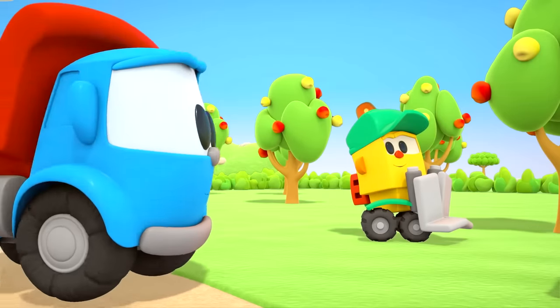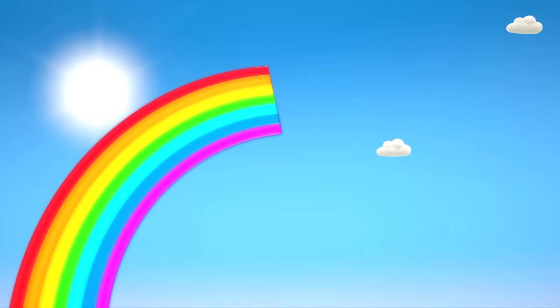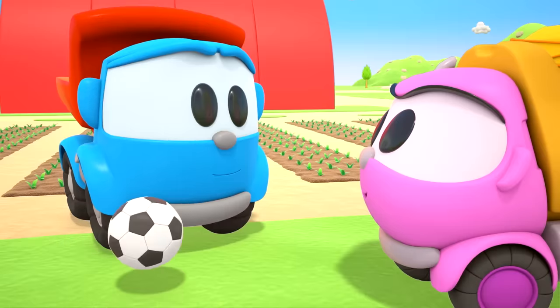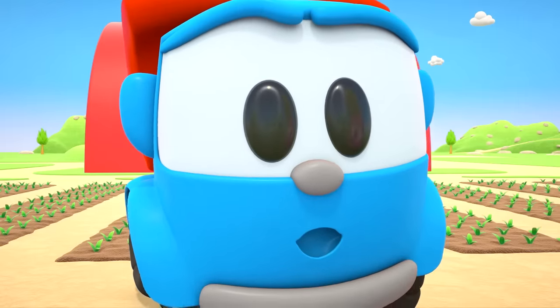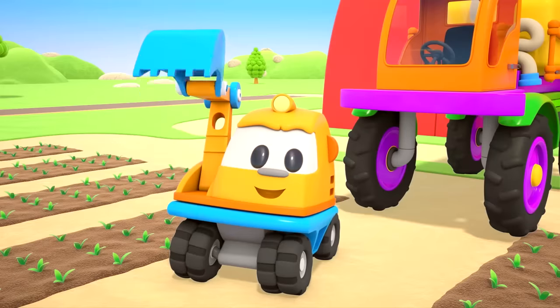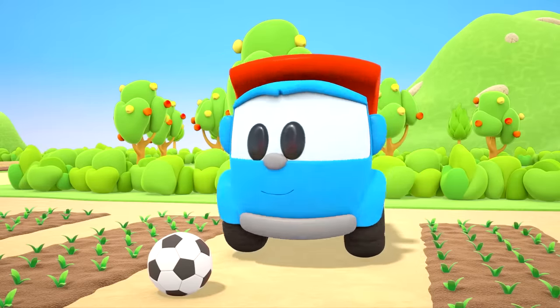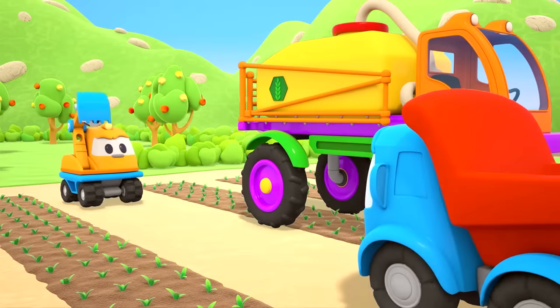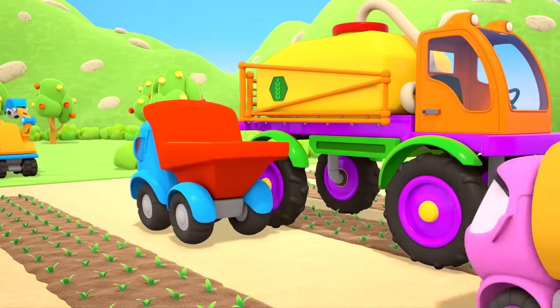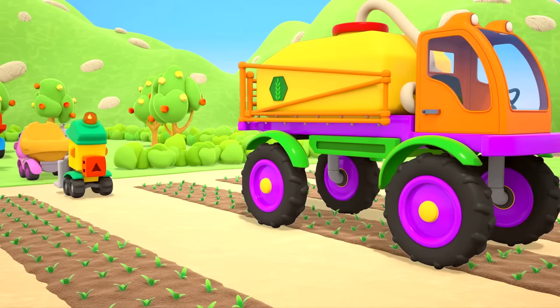Look over here — a rainbow! Wow! Scoop wants to play soccer. A brilliant idea! They've watered the vegetables and can all play together.